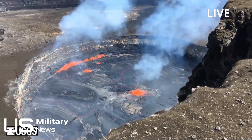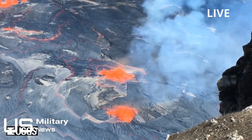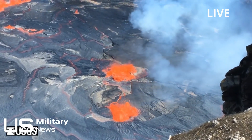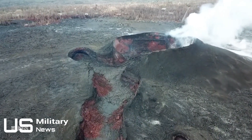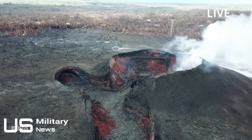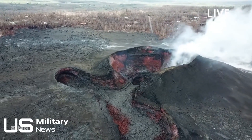Despite the volcanic activity reducing, the Hawaii Civil Defense announced it will continue to monitor Kilauea as a new eruption could occur at any moment. The government organization said that while eruptive activity is minimal at this time, hazards remain. It is common for eruptions to go through periods of diminished output, or to pause completely, only to reactivate days, weeks, or even months later. Reactivation could occur at any time with little to no warning.